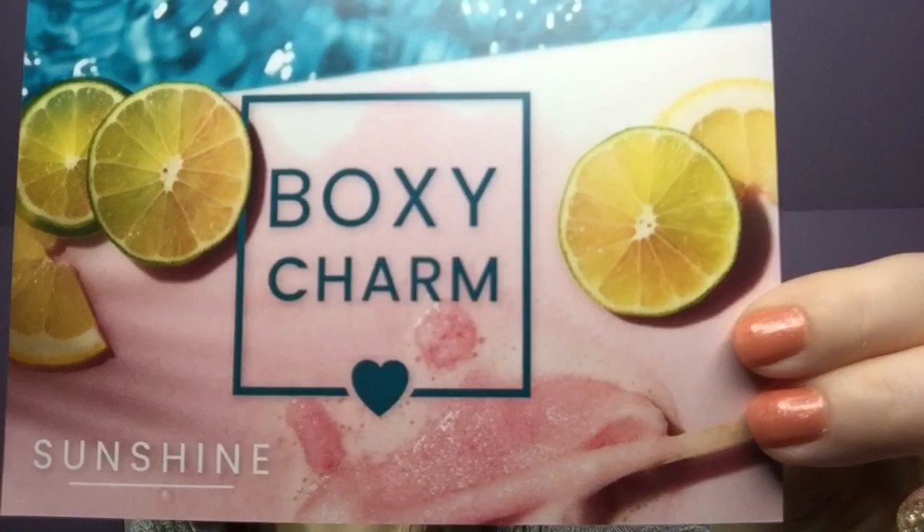Everything from hourglass eyebrow pencils — there are so many. I think I saw variation 70 open yesterday. So let's see what I've got. When I open it up, oh, my paperwork fell out. There's no foam over the top — very interesting. This is my paperwork, so let's dig right in. This month's theme is BoxyCharm Sunshine, and I have variation 33.